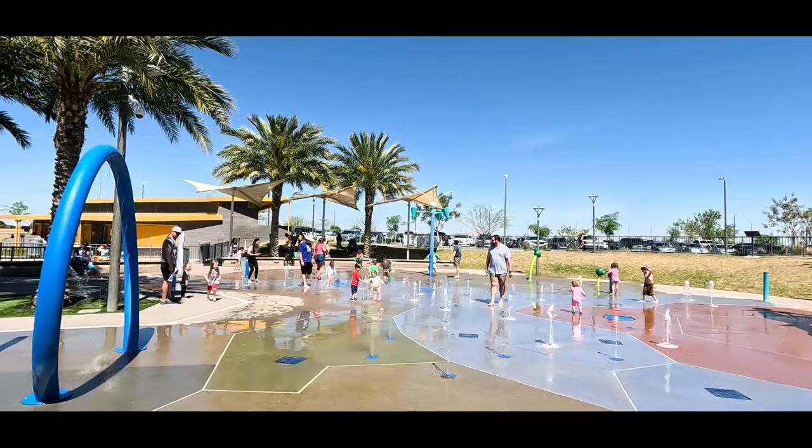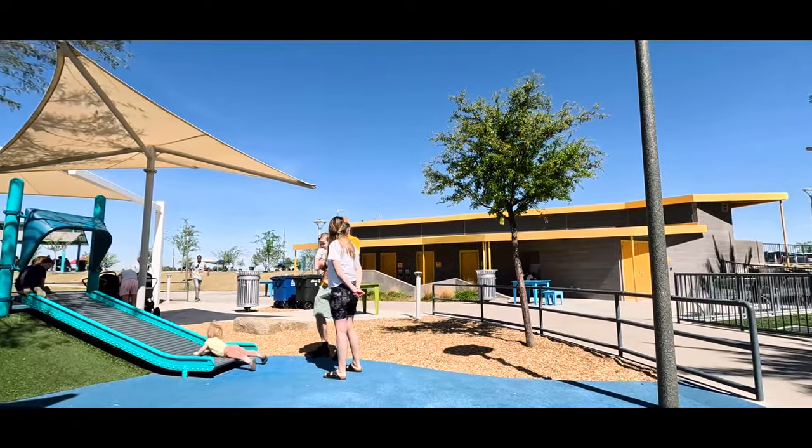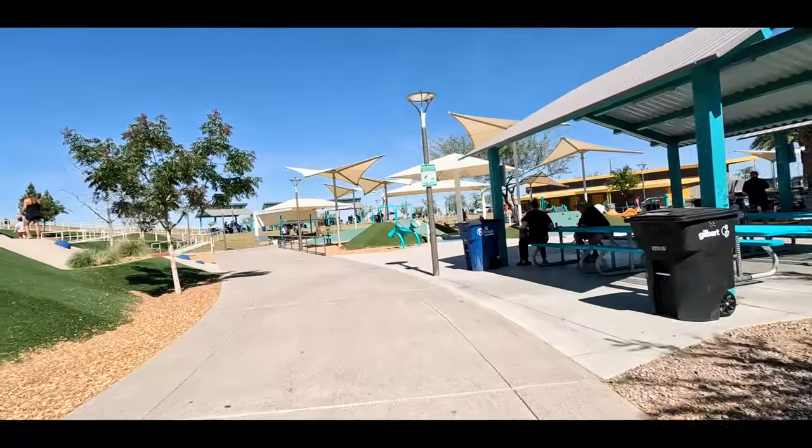Our next stop is Gilbert Regional Park. I'm going to pick up the kids and my wife and head over there right now. My wife Priscilla found this park when she went to a mommy and me market with a friend, and they discovered this massive park next door. The first time I got to go a few weeks ago with the family — this park is completely unbelievable. I've never seen anything like it.